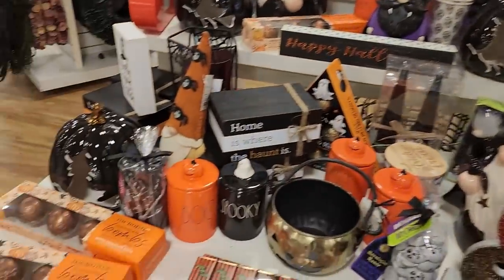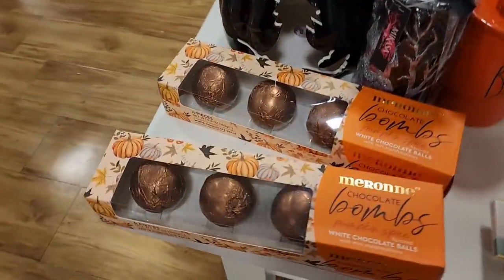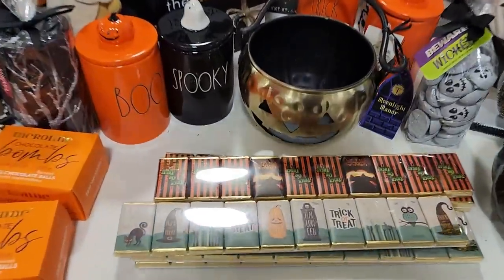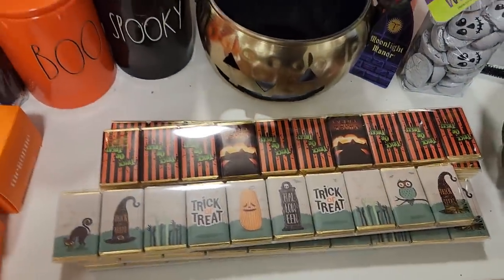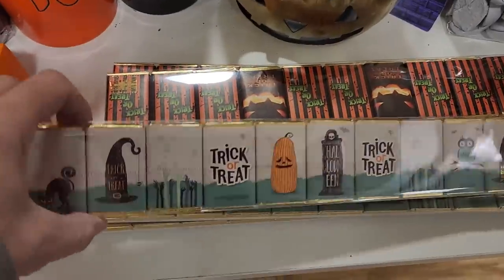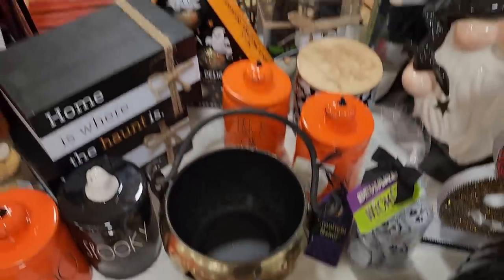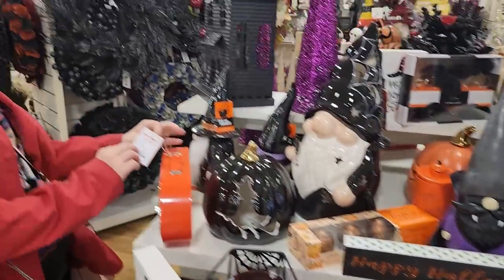The doors must be haunted because they're opening by themselves! All right, so what do we have? Chocolate bombs, and these look like little chocolate bars — very fancy. You hand these out to kids, but it's kind of pricey.